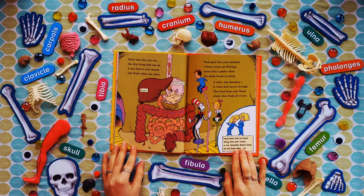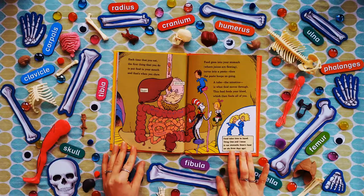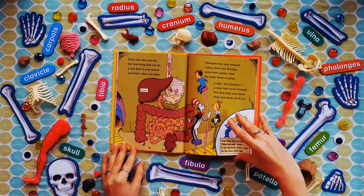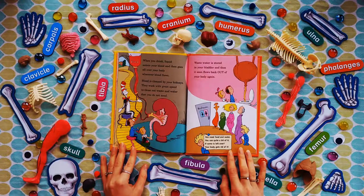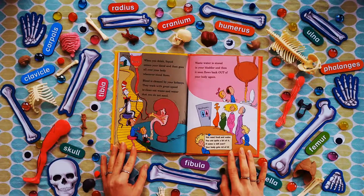Each time that you eat, the first thing that you do is put food in your mouth, and that's when you chew. Food goes into your stomach, where juices are flowing — turns into a paste, then the paste keeps on going. A tube, the intestine, is what food moves through. This food feeds your blood, which then feeds all of you. Food takes time to travel — in our stomach there's food we ate three days ago. When you drink, liquid enters your blood and goes all over your body wherever blood flows. Blood is cleaned by your kidneys — they work with great speed to clean out waste and water that you do not need. Waste water is stored in your bladder, and then it flows back out of your body again.